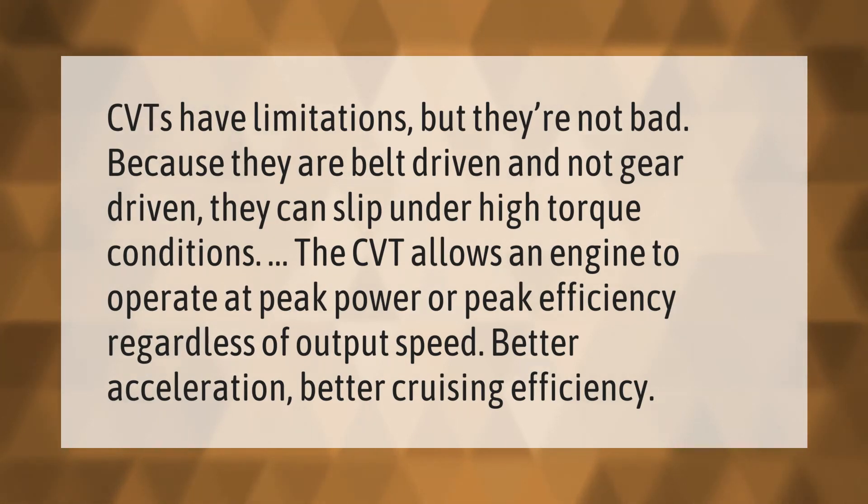The CVT allows an engine to operate at peak power or peak efficiency regardless of output speed, resulting in better acceleration and better cruising efficiency.